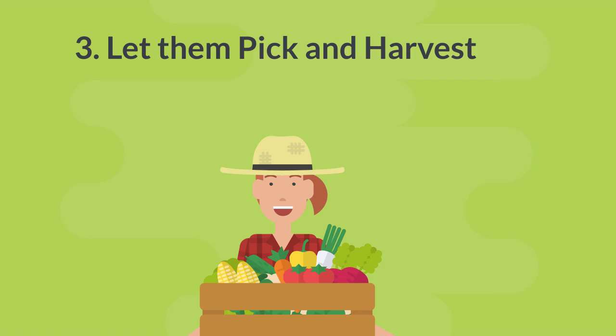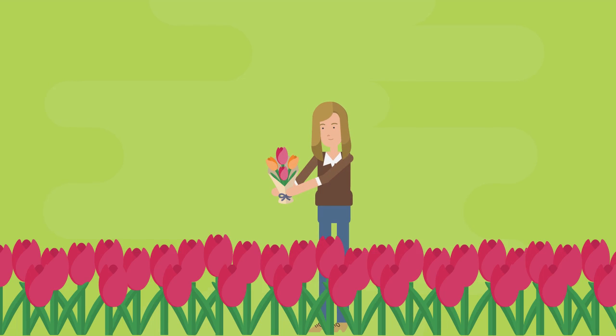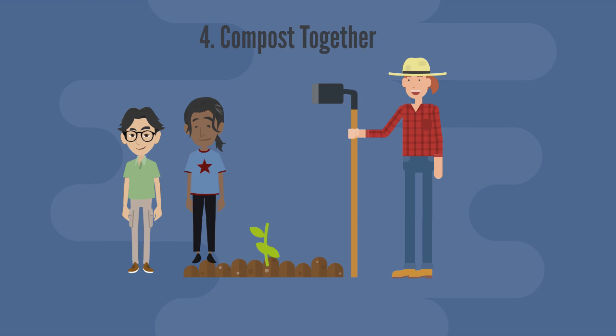Let them harvest the vegetables and help prepare them for a meal the family shares. Help them cut flowers and arrange them in a vase to place on the dinner table or in their bedrooms.